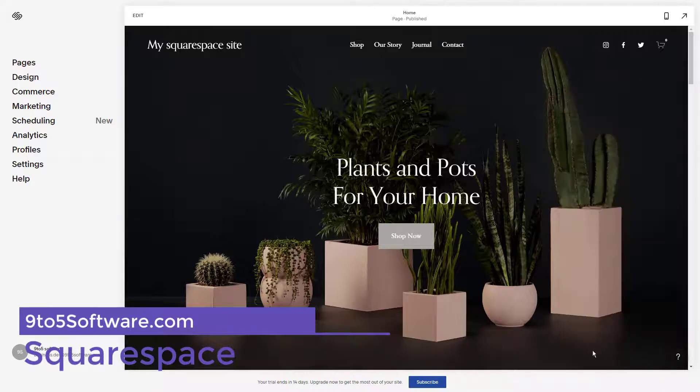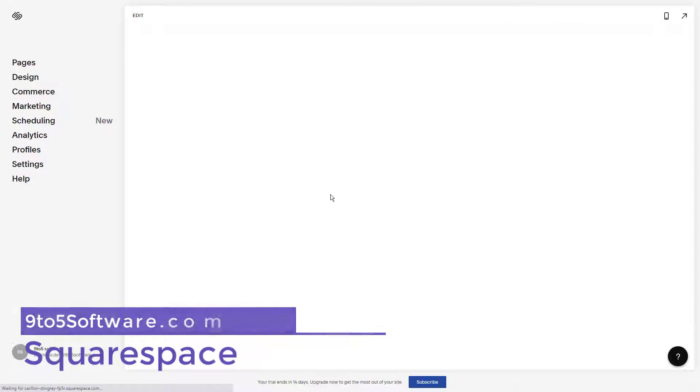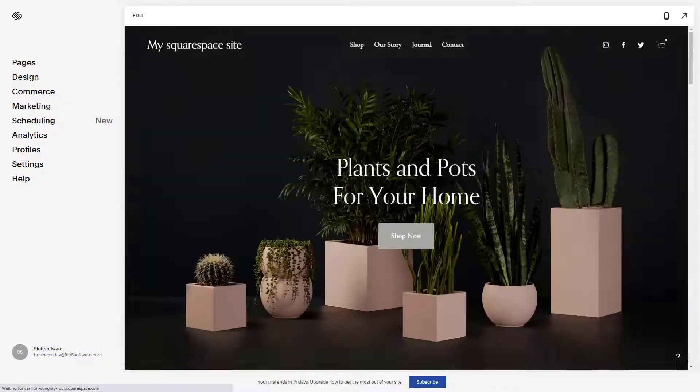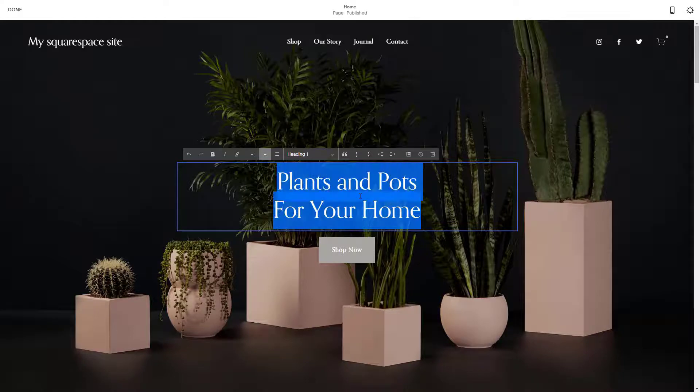Squarespace. If you're a fan of Macs, you'll love Squarespace's template designs, which are as close as you can get to that clean, stylish minimalism that Apple products are famous for.